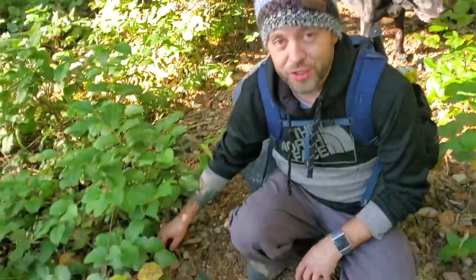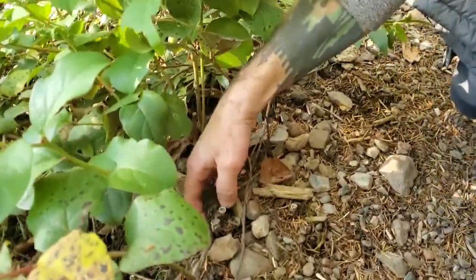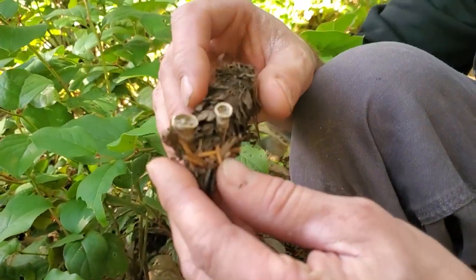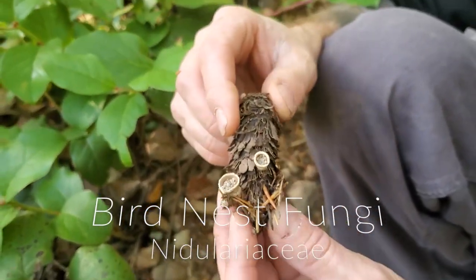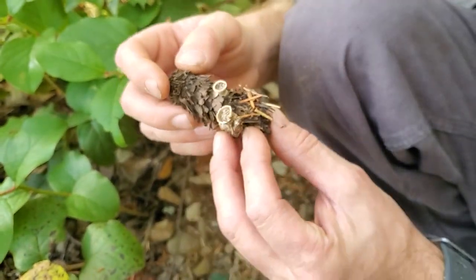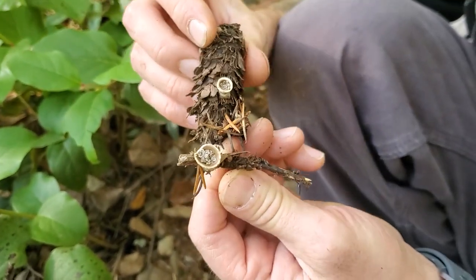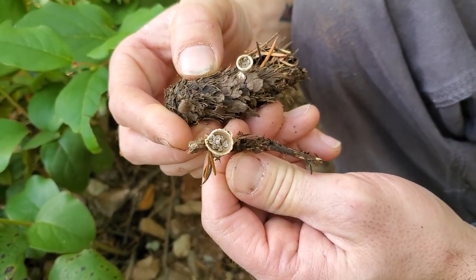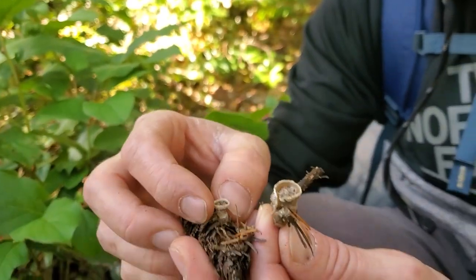Here on the trail up Mount Rose, we find these — they're really kind of cool. People love pictures of these. They're bird nest fungi, and you can see it looks like little eggs inside the nest. Bird nest fungi — I don't know the Latin name, but they always grow on pine cones and little sticks. They're adorable. I don't know about edibility; they're kind of like wood. Probably wouldn't want to eat something like that anyways.